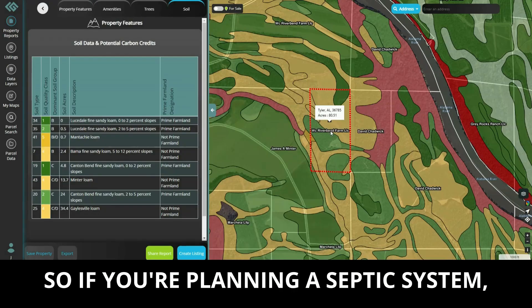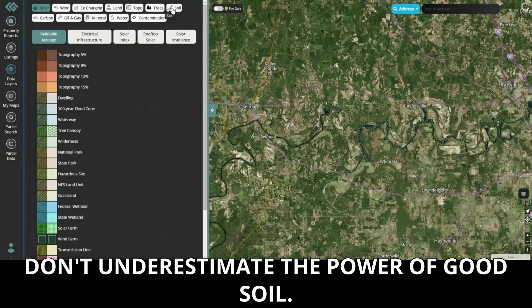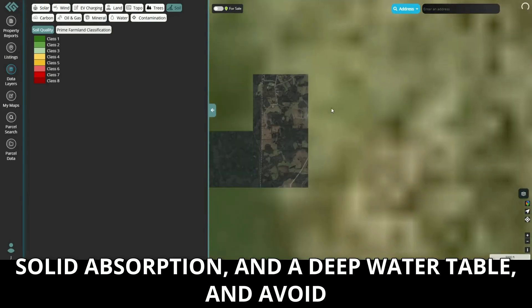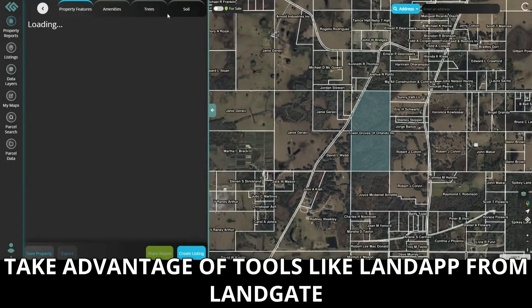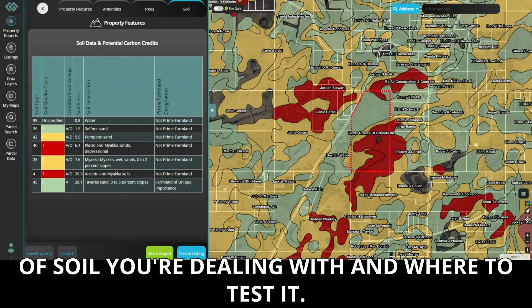So if you're planning a septic system, don't underestimate the power of good soil. Aim for LumiSoil with its great permeability, solid absorption, and a deep water table, and avoid those compacted or overly sandy soils at all costs. Take advantage of tools like Land App from Landgate to help you pinpoint exactly what kind of soil you're dealing with and where to test it.